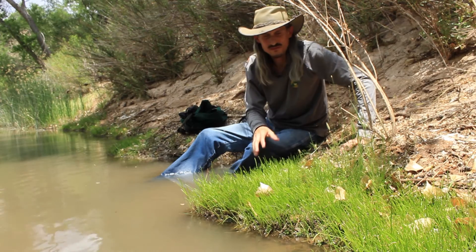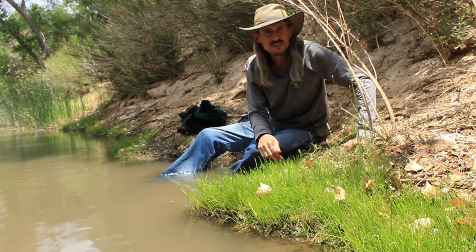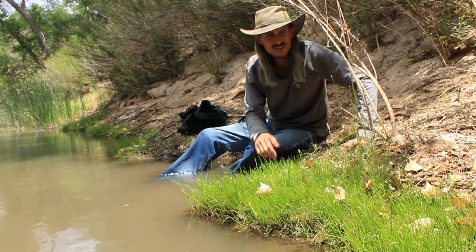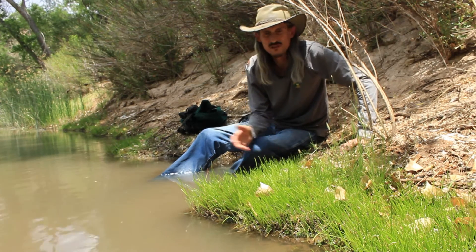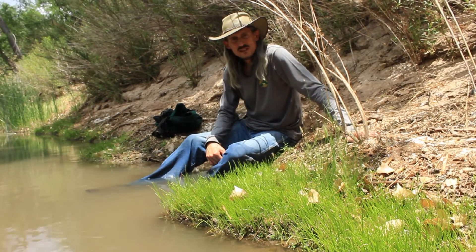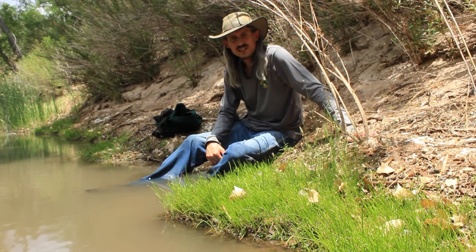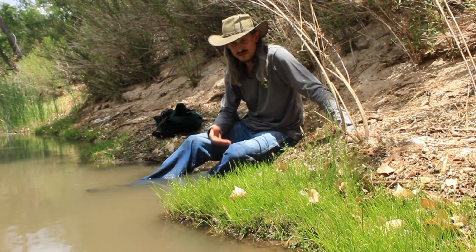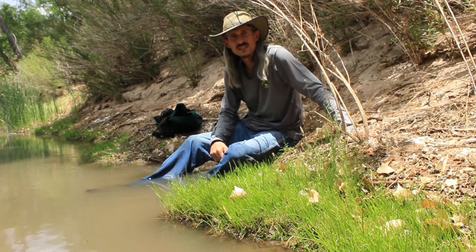The Huachuca Water Umbel could live here for a year or two until it's completely displaced by another flood and might just disappear from this spot altogether and show up someplace downstream. The Endangered Species Act, with critical habitat and a recovery plan and the best available science, is really the best tool that we have to ensure that species like the Huachuca Water Umbel don't disappear altogether.